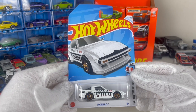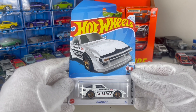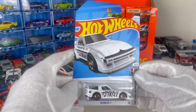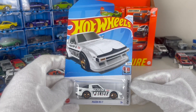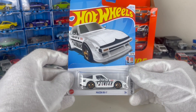G'day guys and welcome to another episode of Unboxed Cars. Today we have the Mazda RX7 — this is a 2024 casting. I think it's under Case D or E, I'm thinking it's Case D. It is a first response one, 8 out of 10, 80 out of 250.